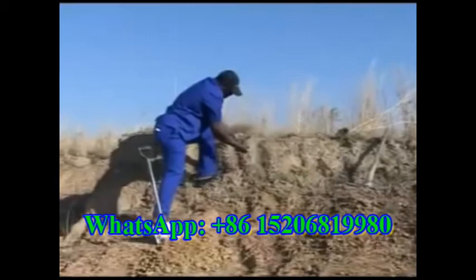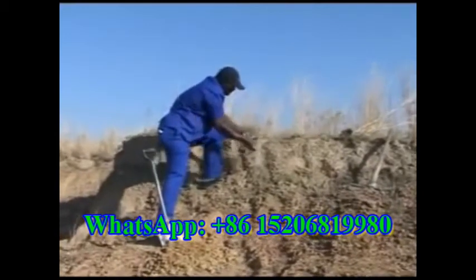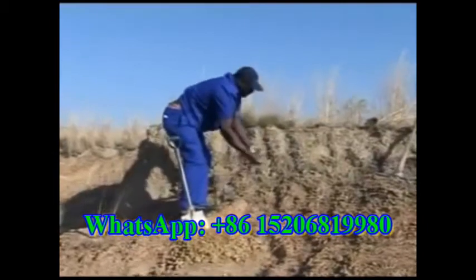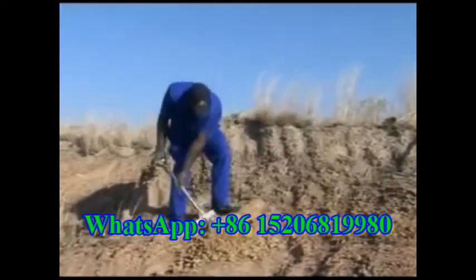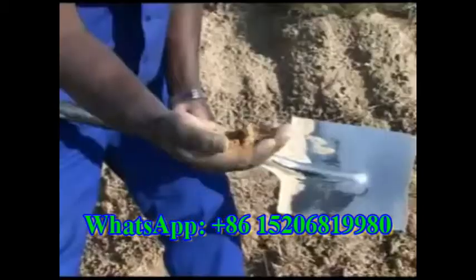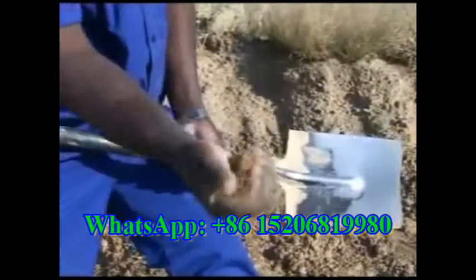You will need to excavate in the region of 1 metre below ground level, ensuring that you are well beneath the top soil, which contains roots, grass, organic material and stones. Subsoil at around 1 metre depth is usually the best to make your Hydroform blocks. The colour of your soil will determine the colour of your Hydroform blocks.